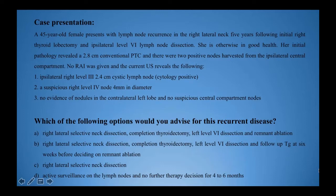The case is a 45-year-old female who presents with recurrence in the right lateral neck five years following initial right thyroid lobectomy and ipsilateral level 6 lymph node dissection. She has good health otherwise, and her initial pathology revealed a 2.8 centimetre conventional papillary thyroid carcinoma with two positive nodes from the ipsilateral central compartment. No radioactive iodine was given, and current ultrasound reveals an ipsilateral right level 3 2.4 centimetre cystic lymph node, which is positive for malignancy on cytology.